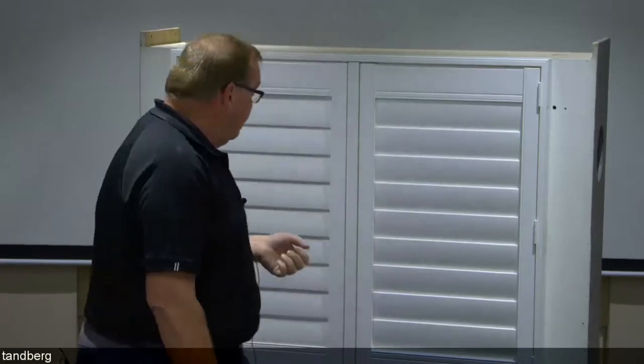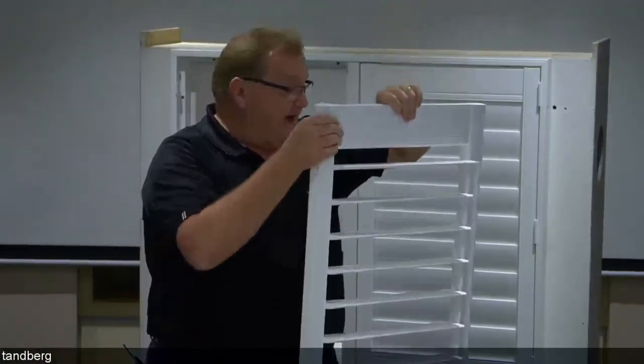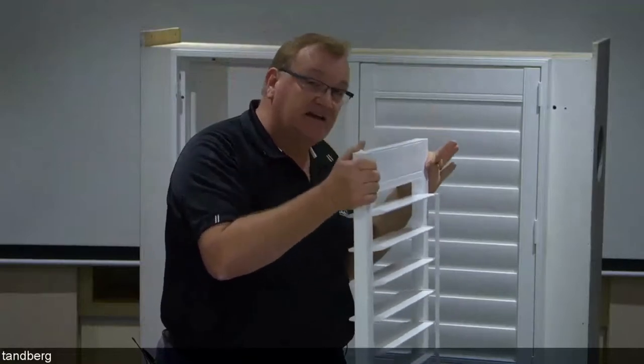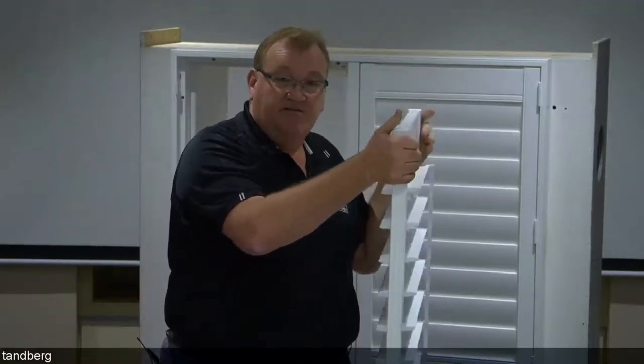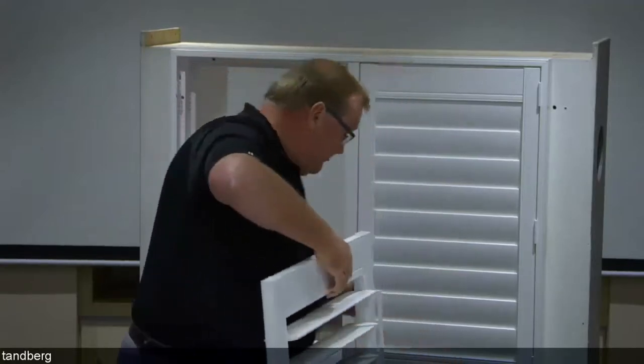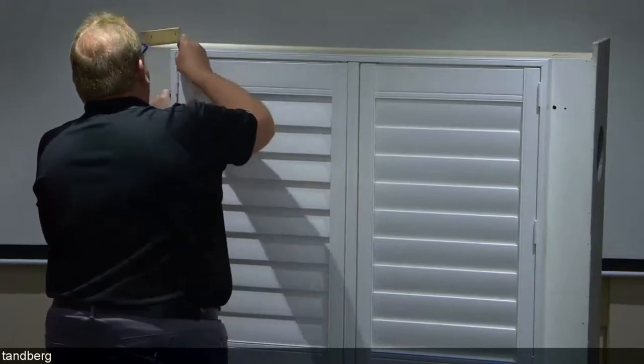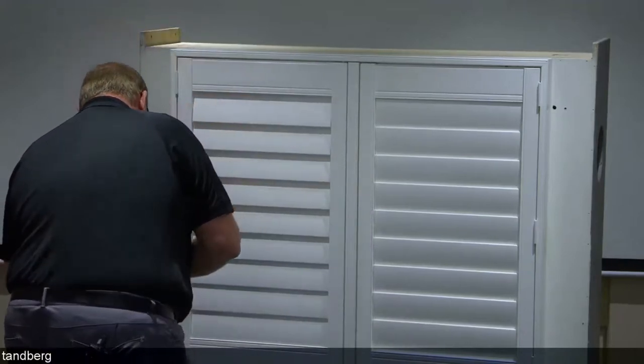We have two-part hinges — a great feature of the product. The two-part hinge means really easy to install, but it's even easier for the consumer to take the panel out for cleaning. It's as simple as opening the panel and lifting it off, so you have an item that can be taken outside and easily cleaned. Being Polysatin, it's not affected by water or moisture, so taking it outside to clean is really straightforward. Once the frame's in position, it's very quick and easy to install as well.